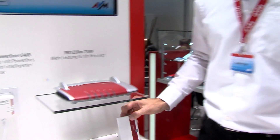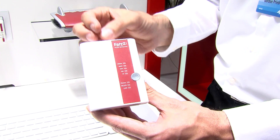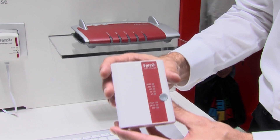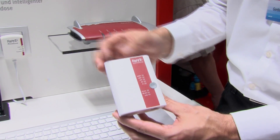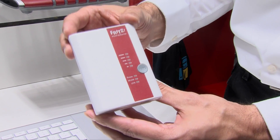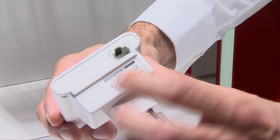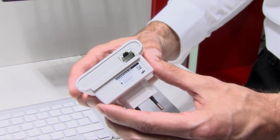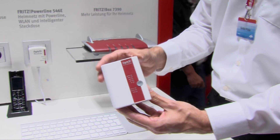Alternativ dazu bieten wir auch neu unseren Fritz WLAN Repeater 450E an. Er dient dazu, die WLAN-Reichweite zu vergrößern: er meldet sich per WLAN an einer Fritz Box an, und ein weit entferntes Gerät, zum Beispiel das Smartphone, kann sich über WLAN an den Repeater anmelden, der die Daten weiterreicht. Der 450E nutzt die volle WLAN-Endgeschwindigkeit von 450 Megabit, und unten befindet sich ein Gigabit LAN-Anschluss, damit man auch nicht WLAN-fähige Geräte per LAN anschließen kann.